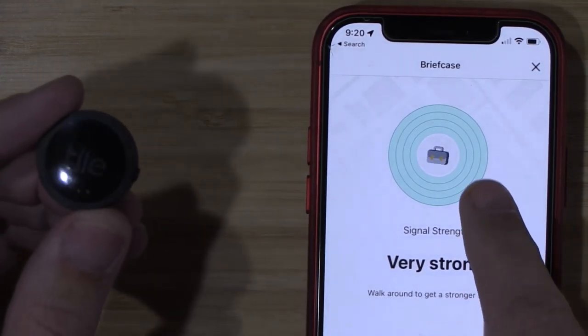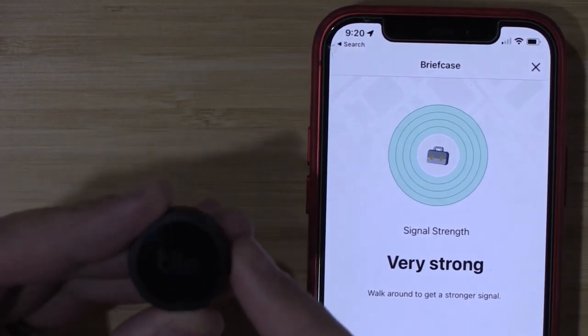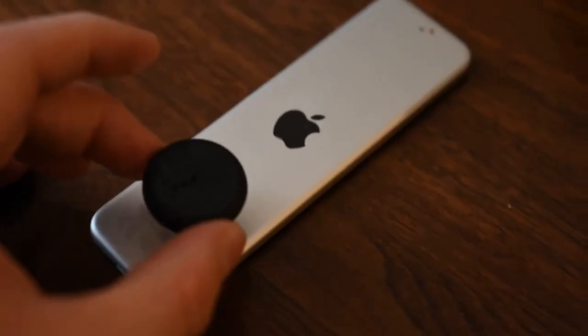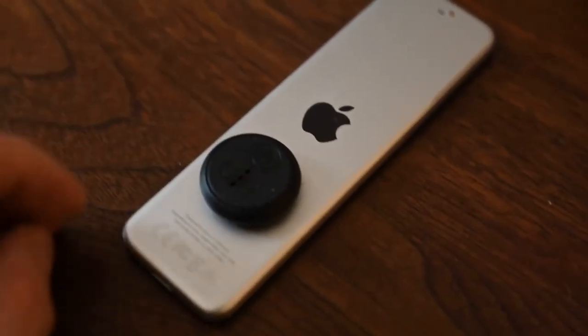If your Tile is lost, add your contact information so you can be reached when someone scans the QR code on your lost Tile. The Tile app is free and available on both iOS and Android devices. It also works with Amazon Alexa and Google Assistant.